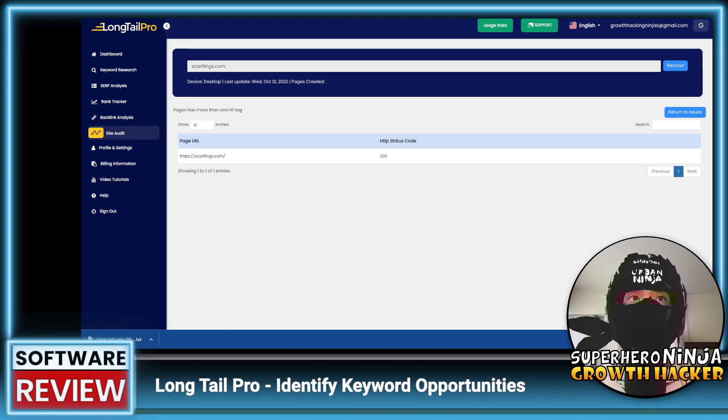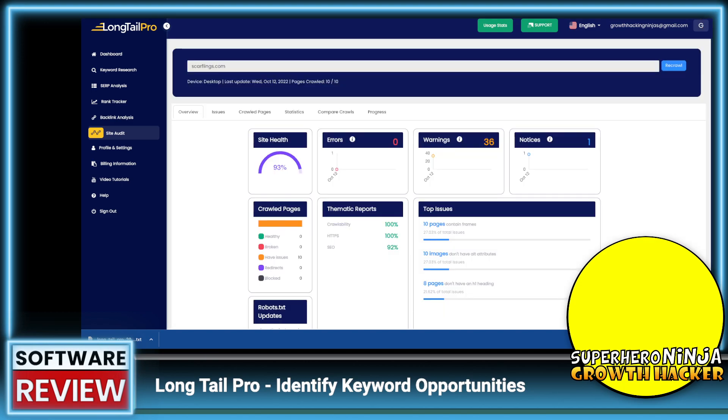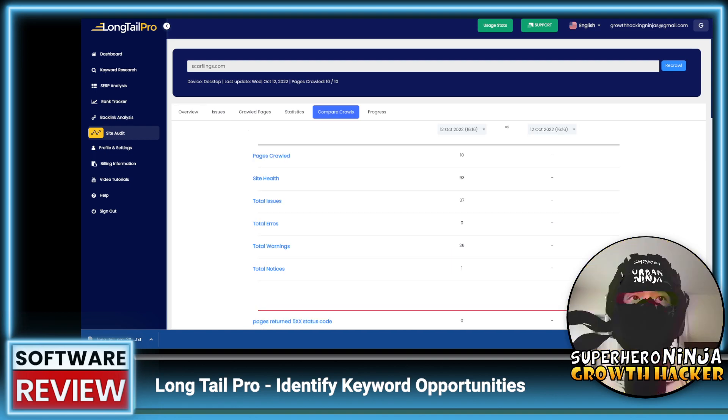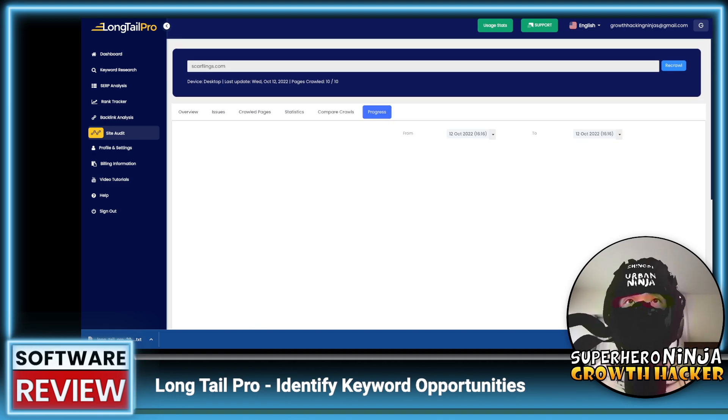I'm just happy there's not a lot of red issues, although for this video it might have been more interesting. There's also a history comparison feature — if you fix some issues, you can track your progress over time by comparing different audit runs. That's a pretty cool feature.